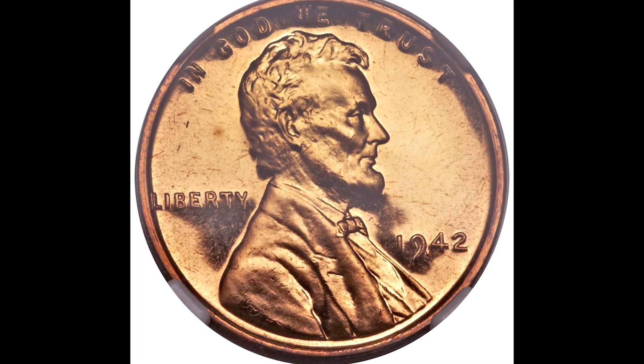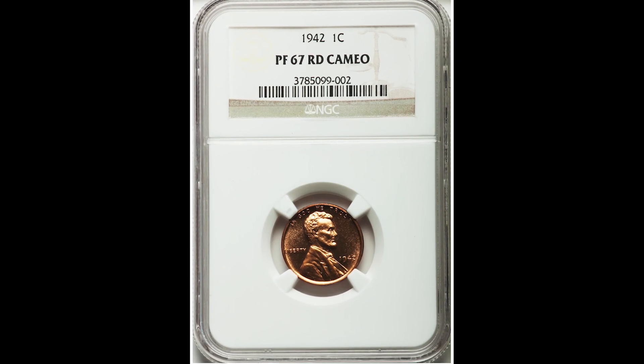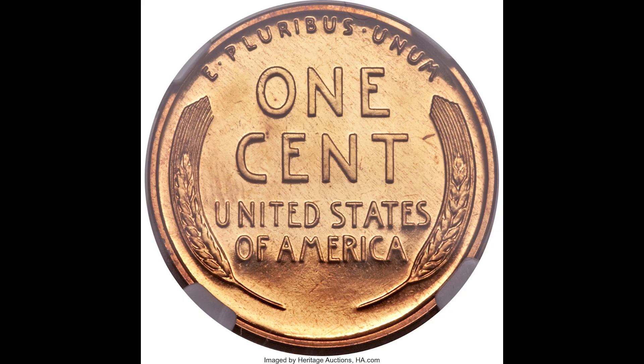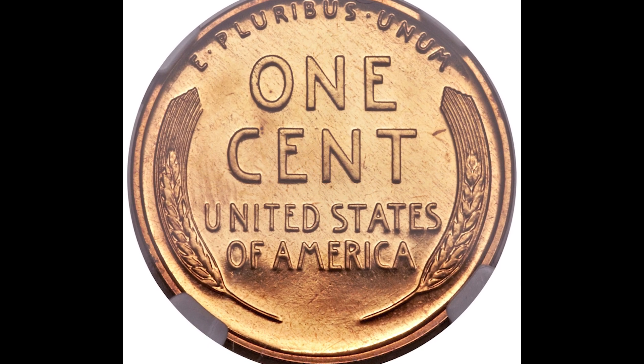Up first, we have a 1942 one-cent coin. This one was graded by NGC, a proof 67 red cameo. So immediately, if you have a 1942 coin that looks like this — it's very shiny — you could have something that's worth a lot of money. This one sold for $17,625.